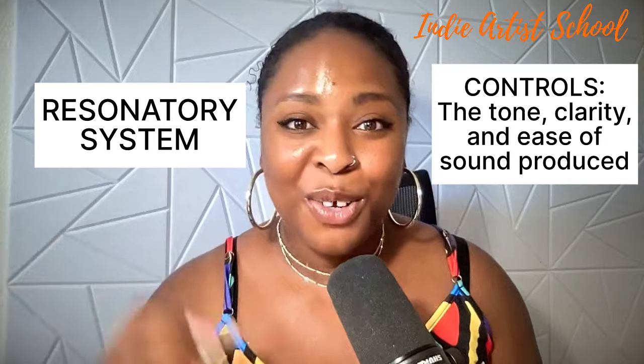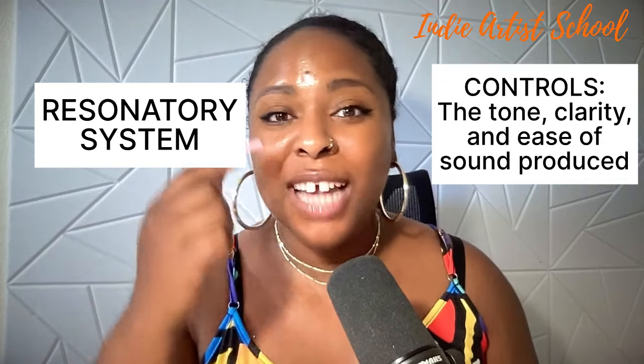The third is your resonatory system, and this includes your mouth, your sinuses, parts of your throat, and also your tongue. This is how you can get clear notes, and this is also the part where you have the most control in real time to correct your tone, clarity, ease, and most of all, resonance. Today I'm not going to focus as much on your respiratory or phonatory systems. For respiratory, check out my breath support videos. For phonatory, check out my vocal health videos. Today I'm going to focus on your resonatory system.